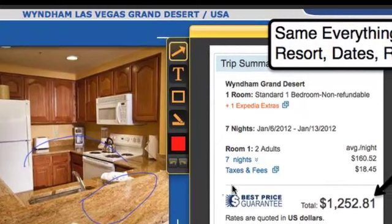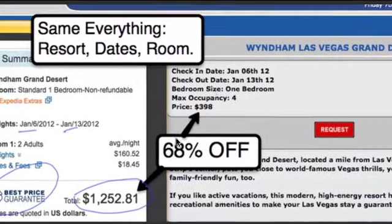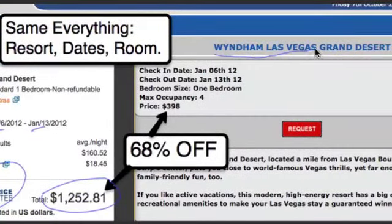If you went on Expedia's best price guarantee, January 6th to January 13th, $1,252.81. Inside our membership, Wyndham Grand Desert, exact same weeks, exact same unit. The only difference is the price — $398. That's 68% off.